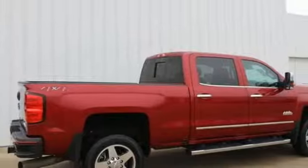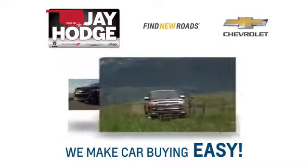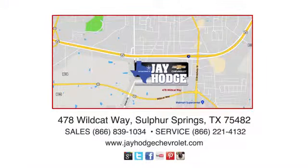Performance, value, durability — Chevy. Hurry in today for a test drive. Don't overpay, come see Jay. We make the car buying process easy. Jay Hodge Chevrolet is located on Wildcat Way in Sulphur Springs.